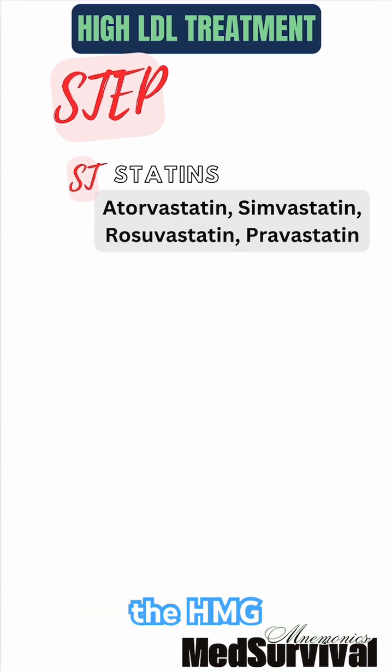Statins work by blocking the HMG-CoA reductase enzyme, which your liver uses to make cholesterol. Common statins include atorvastatin, simvastatin, rosuvastatin, and pravastatin.